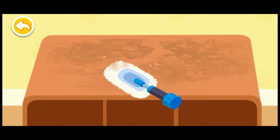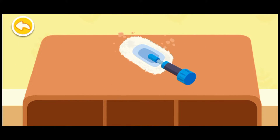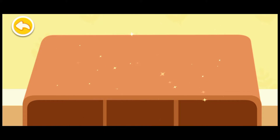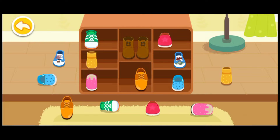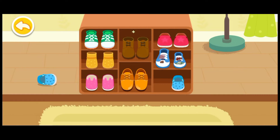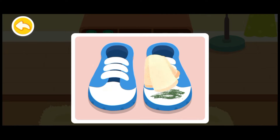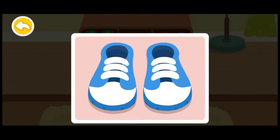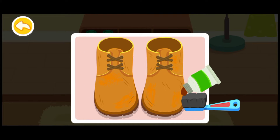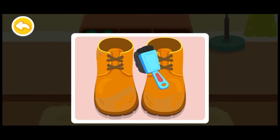The shoe cabinet is so dusty. Let's clean it up first. The shoes are all mixed up — same shoes should be put together. Please help me wipe the shoes clean. Apply shoe polish onto the leather shoes. Leather shoes need regular maintenance.